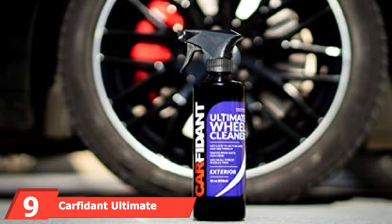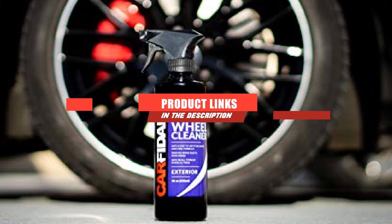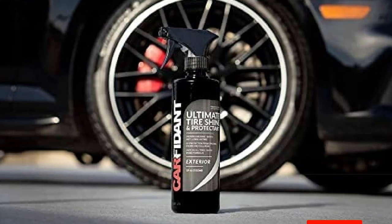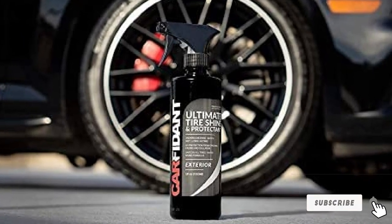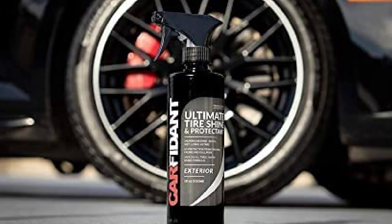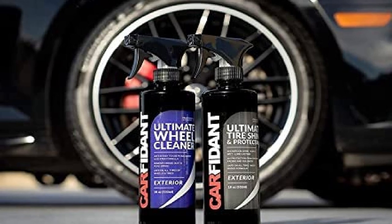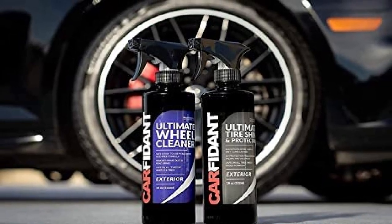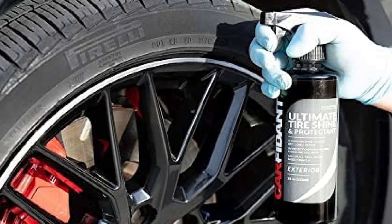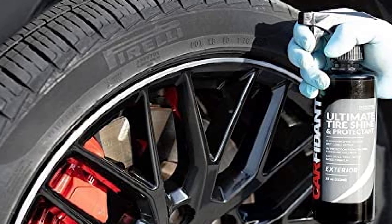Next at number 9, the Carfident Ultimate Tire Shine Spray makes your tires look wet, dark, and slick with just a few pumps from the spray bottle. The formula blocks UV rays and provides protection from salt and other road debris. Made with a nano-polymer coating, the non-toxic Ultimate Tire Shine does not contain any excess dyes or fragrances, and it's environmentally friendly. Users like this product because it's simple to control the shine level — you can opt for a more natural shine or a deeper, more wet-looking shine. Carfident is so confident in its product that it will provide a 100% refund if you're not satisfied with the results.